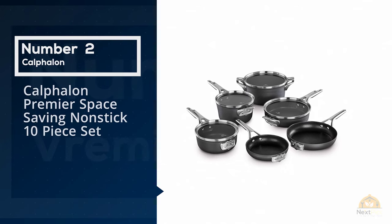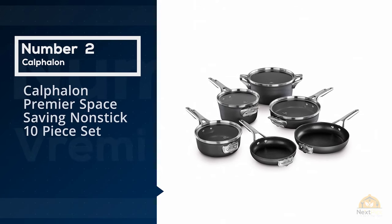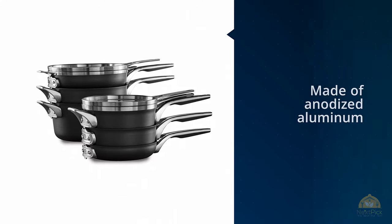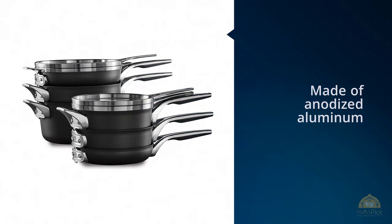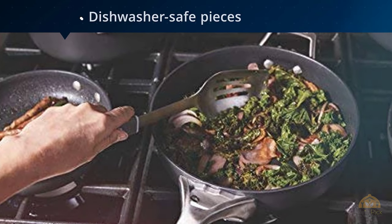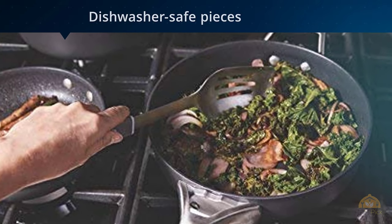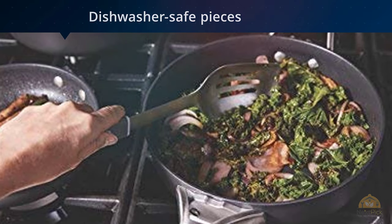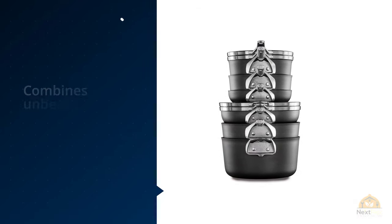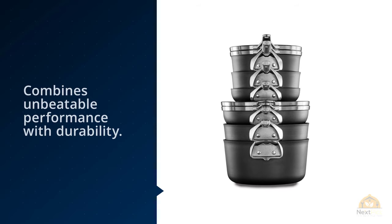Number two: Calphalon Premier space-saving nonstick 10-piece set. Made of anodized aluminum, this line combines unbeatable performance with durability. The dishwasher-safe pieces with stay-cool handles and lids stack easily to free up storage space. We were blown away by the pieces' outstanding heat distribution, quick boiling, and even searing.